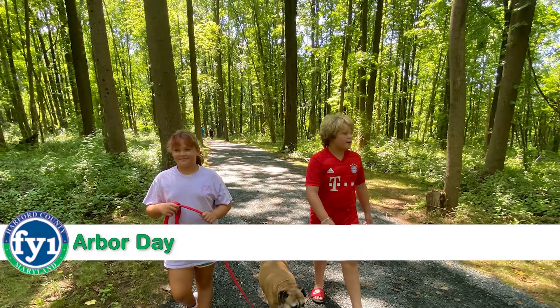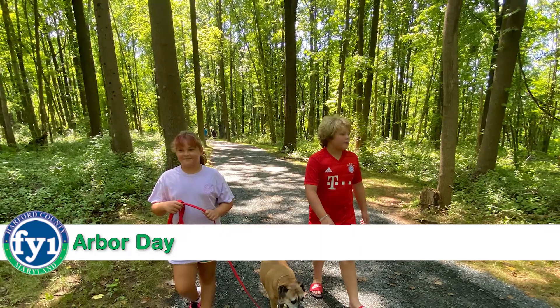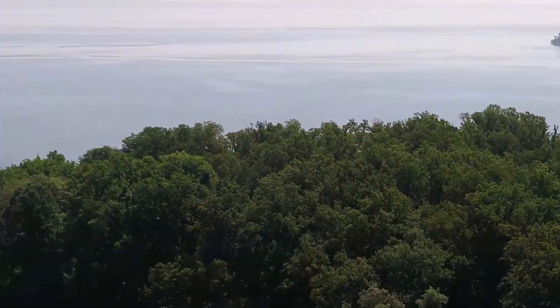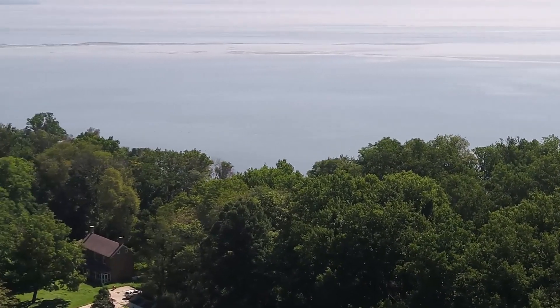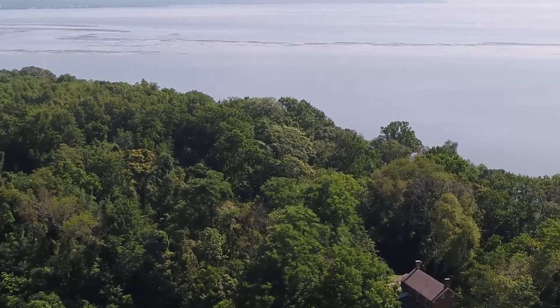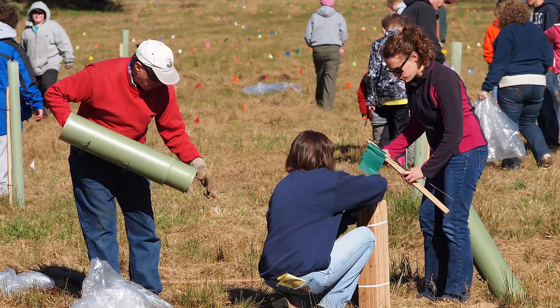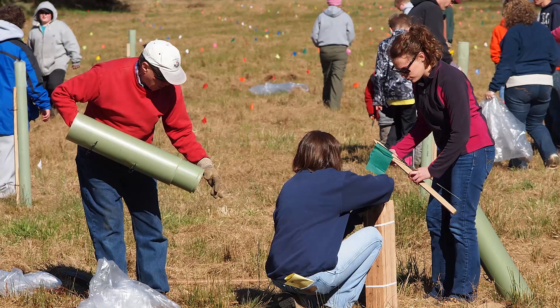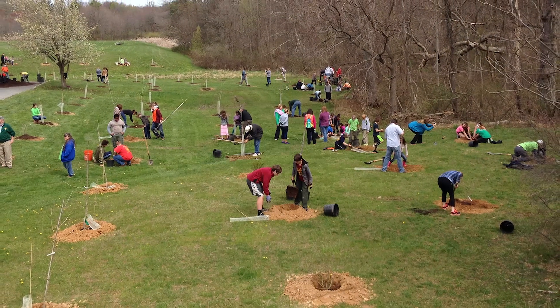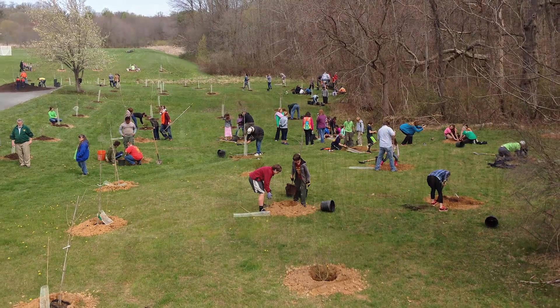April is the month for Arbor Day and a great time to celebrate and plant trees in Harford County. Trees help reduce air pollution, stabilize the soil, reduce water pollution by absorbing pollutants, and create buffers along waterways. As part of our annual Arbor Day celebrations begun in 2003, Harford County has planted about 32,000 native trees — that's nearly 1,700 trees a year.